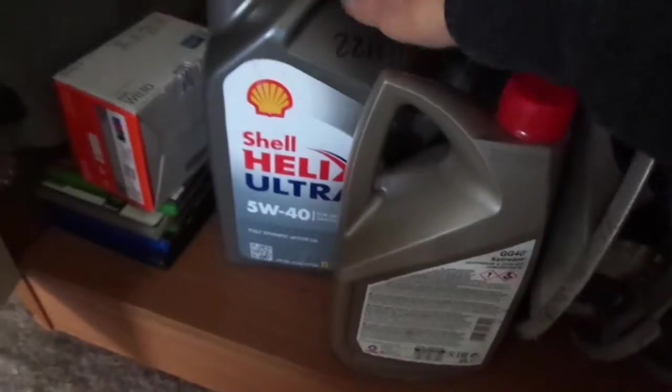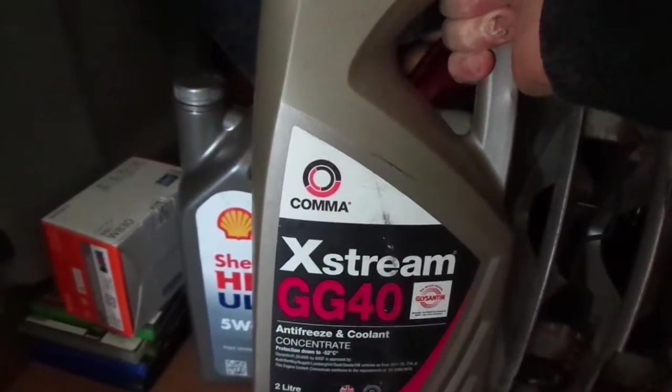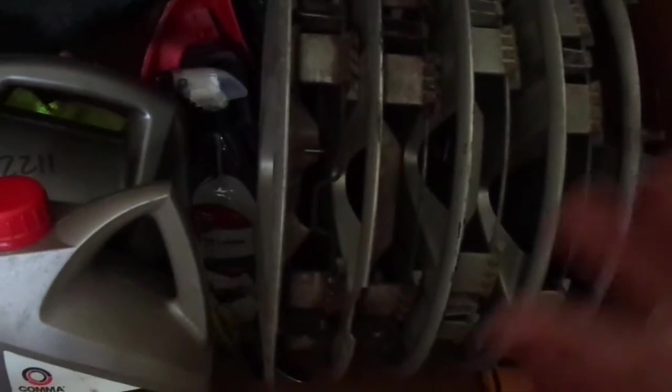This is a Mark 3 Renault Clio key. These are my old air fresheners out of the Clio. This is just a bag of car parts. This is a parcel shelf with a carpet, an old spoiler, 5W40 oil that I've recently put in the car, Extreme GG40 antifreeze and coolant. These are the old wheel trims — some are a bit cracked and others are just really dirty. This is a toy Lamborghini Gallardo, window cleaner, old headlights, and a microfibre cloth.